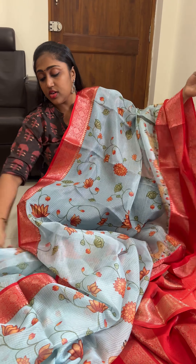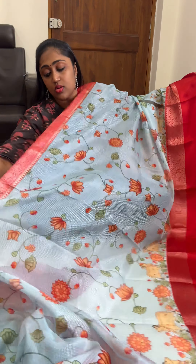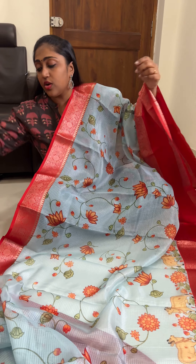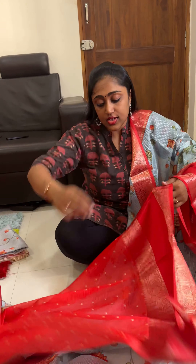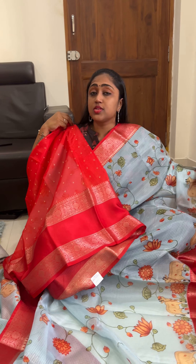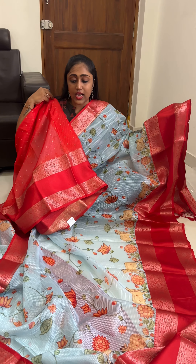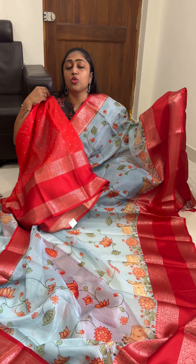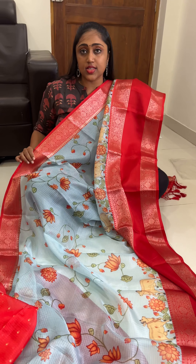For the blouse, you will be getting a printed contrast red color blouse. This is how the saree looks like — pastel blue with the red color combination Pichwai sari.